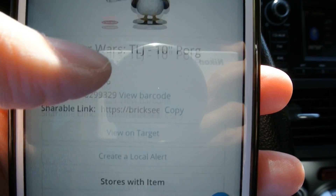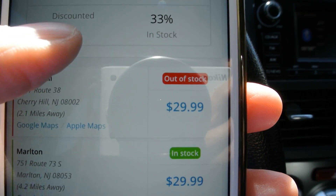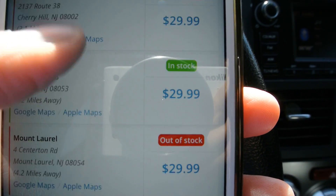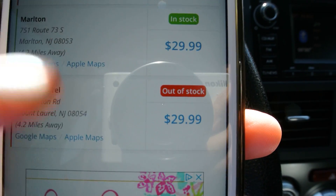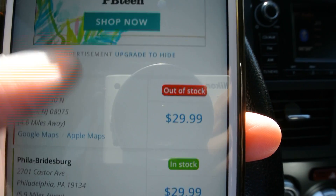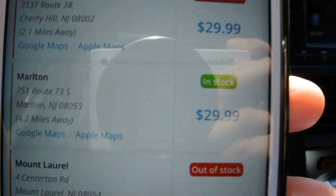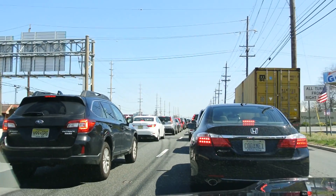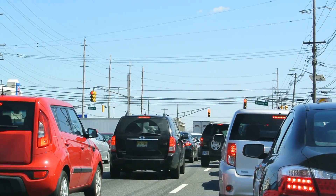BrickSeek Target inventory — this is the 10-inch Porg. It lets you know what you're looking for. The one closest to me is out of stock. This one here, which is 4.2 miles away, is in stock. The next closest one is out of stock. Philly? Yeah, we're not going to Philly.